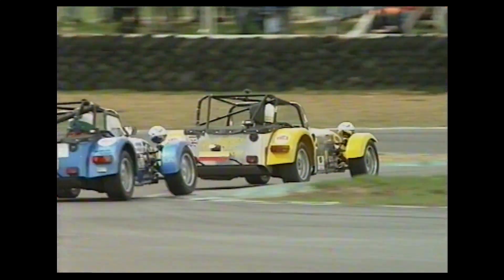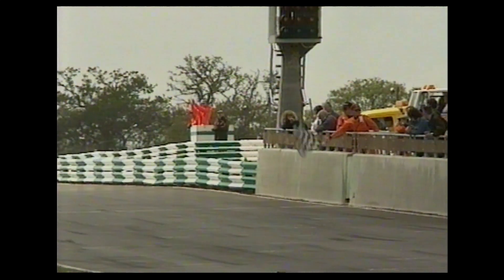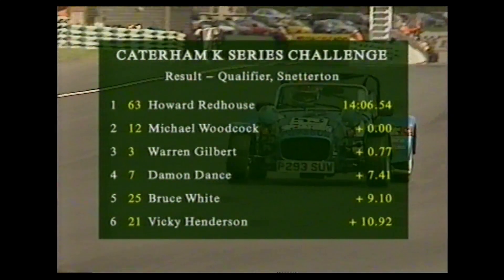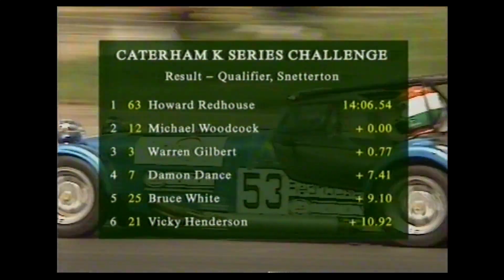Here are the leaders though — Michael Woodcock leads it from Howard Redhouse into the chicane for the last time. Warren Gilbert holding station behind. The chequered flag awaits. Michael Woodcock looks to have this one in the bag. But no — he's been closed down, Howard Redhouse alongside him. Side by side at the line — I don't know what Woodcock did to lose that one, but Howard Redhouse gets the decision. No hundredths and no seconds between the two drivers — the same time for both. Fantastic.